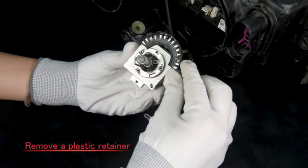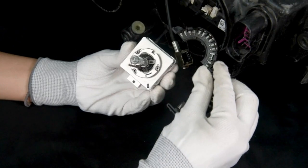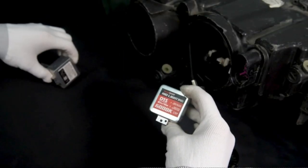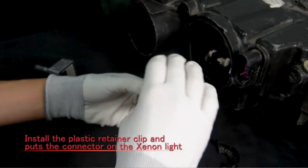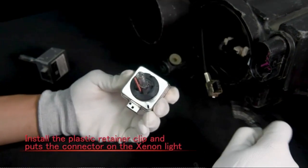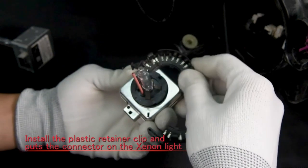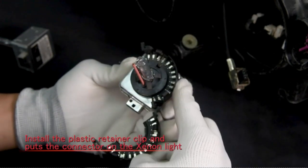These headlight bulbs are specifically designed for use in the front of vehicles, enhancing safety during night drives and in low-light environments. With an operating life of 3,000 hours, the Torchbeam D3S HID Headlight Bulbs offer long-lasting durability, reducing the need for frequent replacements.